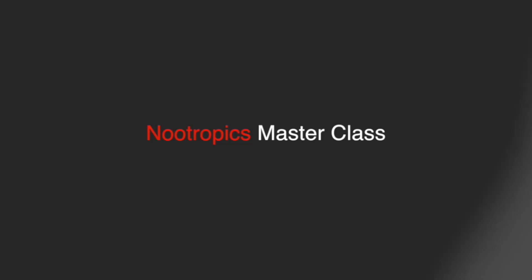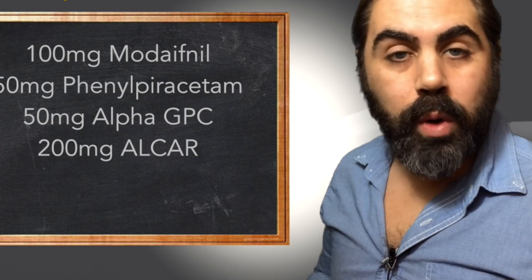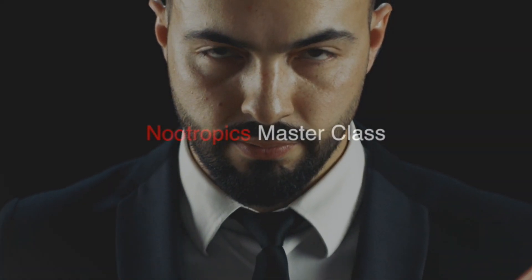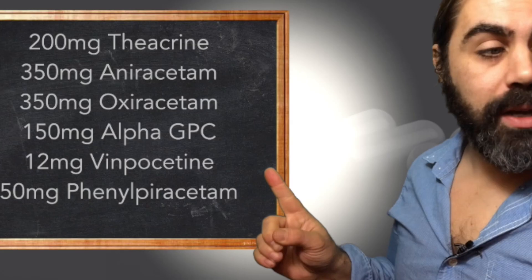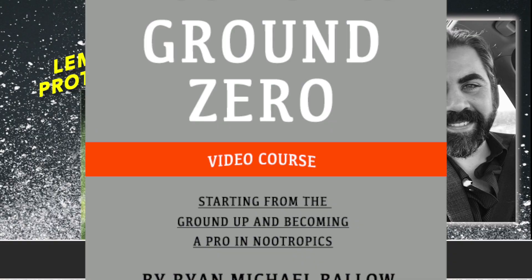In the meantime, the Nootropics Masterclass is also back to 20% off. This is such a great video course that really teaches you from where you are, brings you to the six-year mark on stack formulation, stack adjusting, particularly inducing certain states on cue. Nootropics Masterclass, 20% off at livecortex.com, coupon code 20.